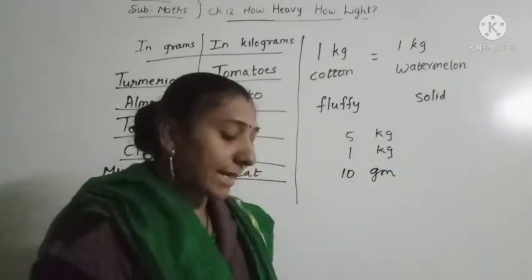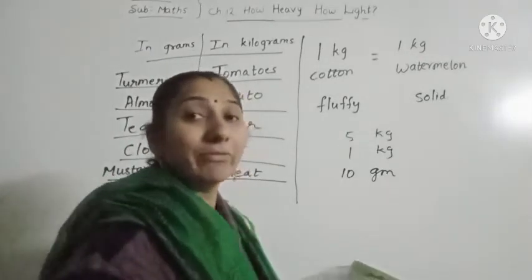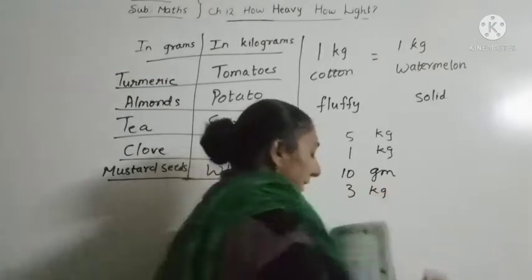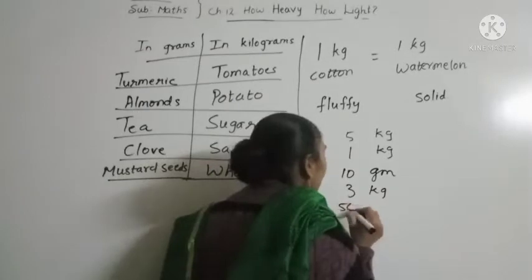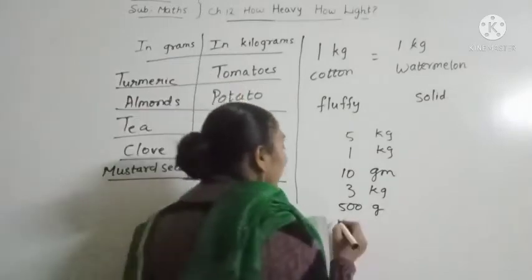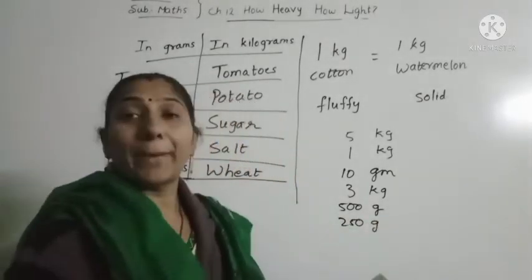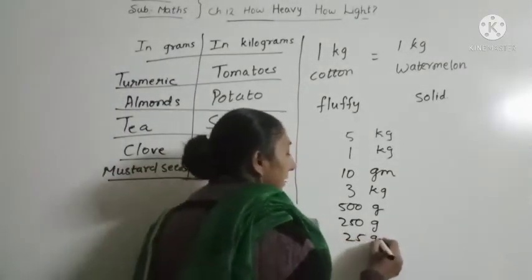Then wheat — wheat will be 3 kg. Then dal — that will be 500 grams. Then tea — tea will be 250 grams. Then pepper — pepper will be 25 grams.